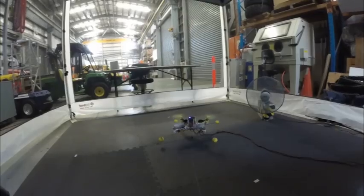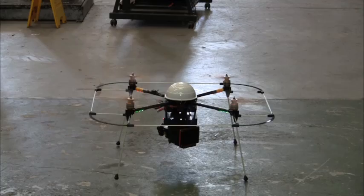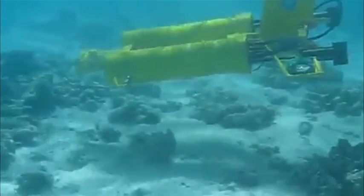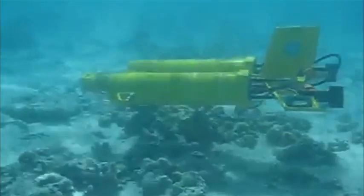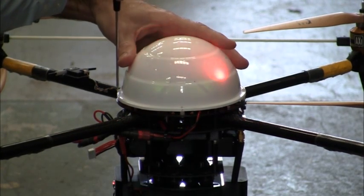There's all types of robots operating in the Robot Warehouse: wheeled robots, walking robots, flying robots and underwater robots, to name just a few. Today we're going to look at a flying robot, the Hovermap UAV.